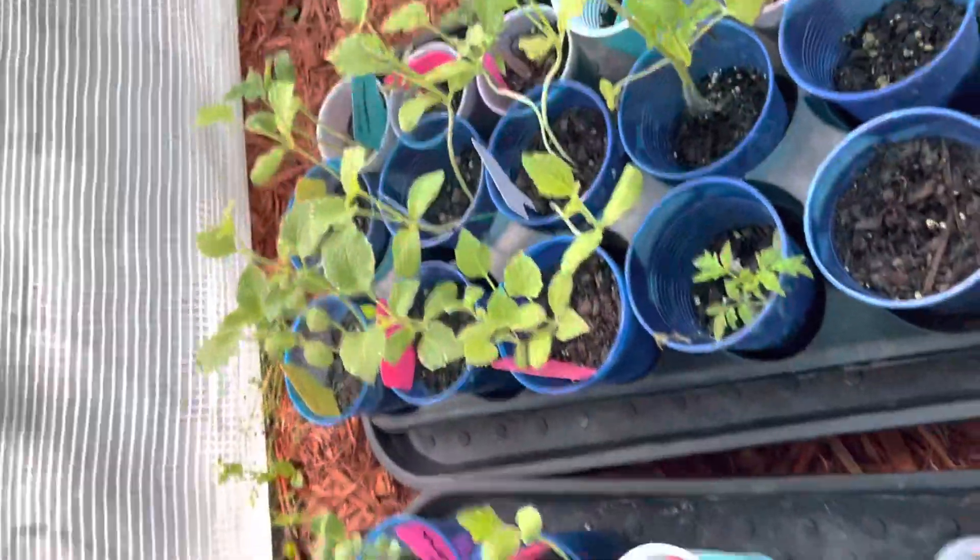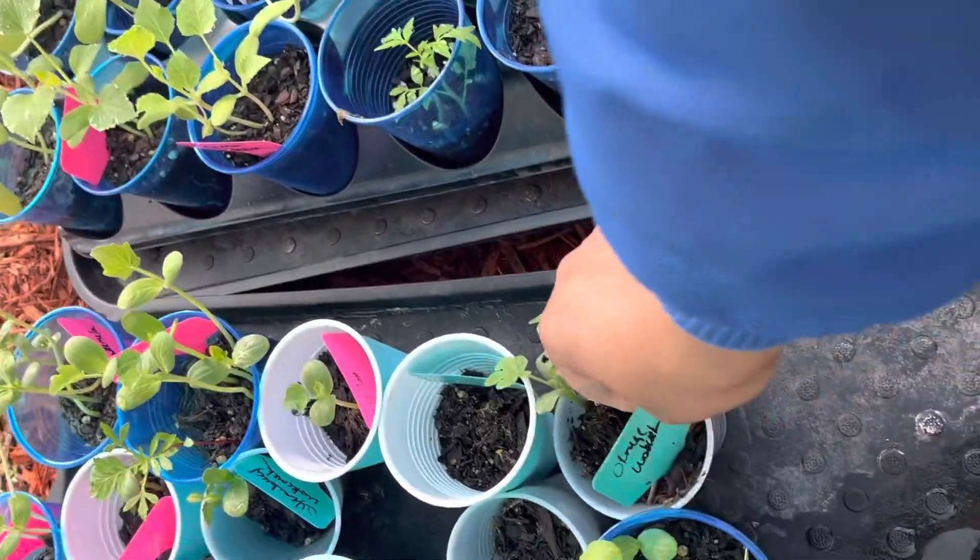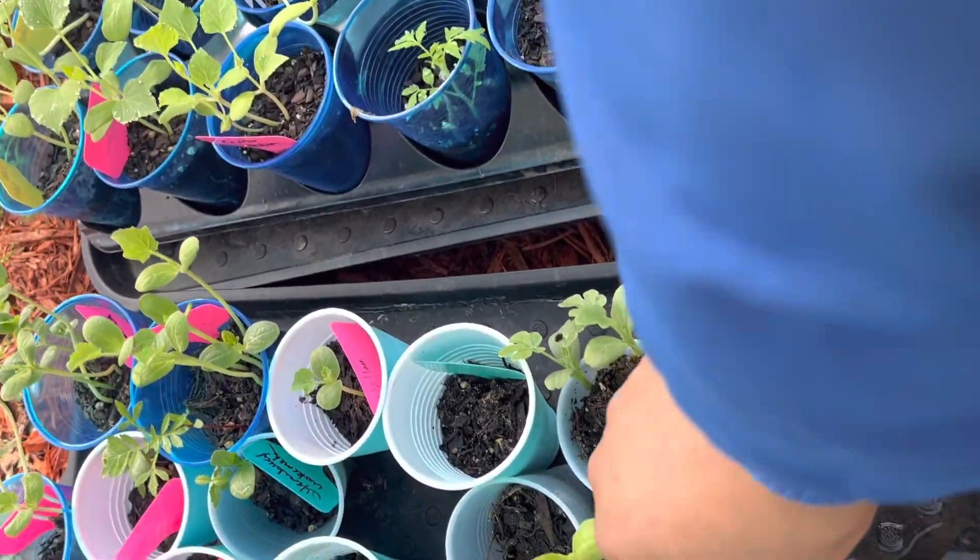I wanted to come check my watermelon and my melons. This weather down here will not let me be great. That's my orange watermelon. That's my Virginia red.